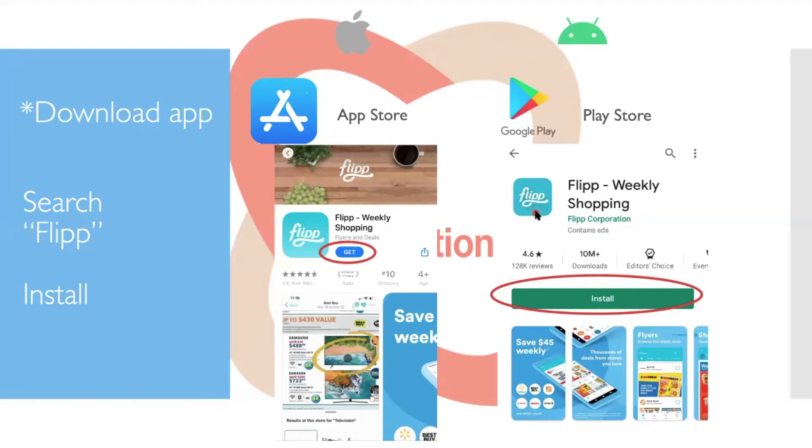On the App Store, you're clicking the Get button. On Google Play Store, you're clicking the Install button. Once everybody has it, does anybody not have the app yet?